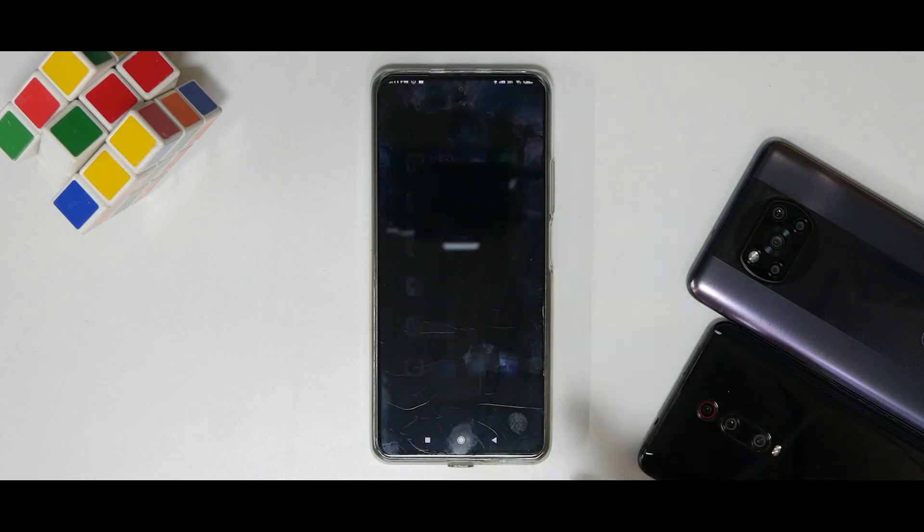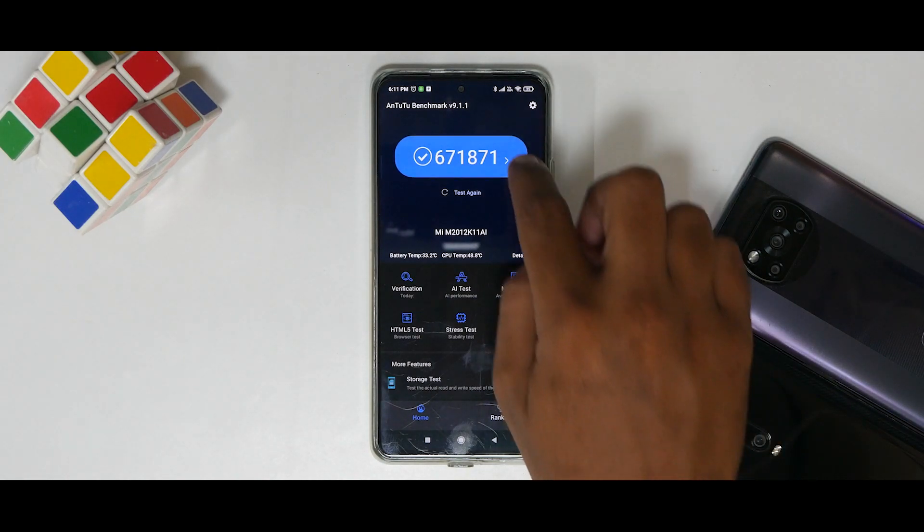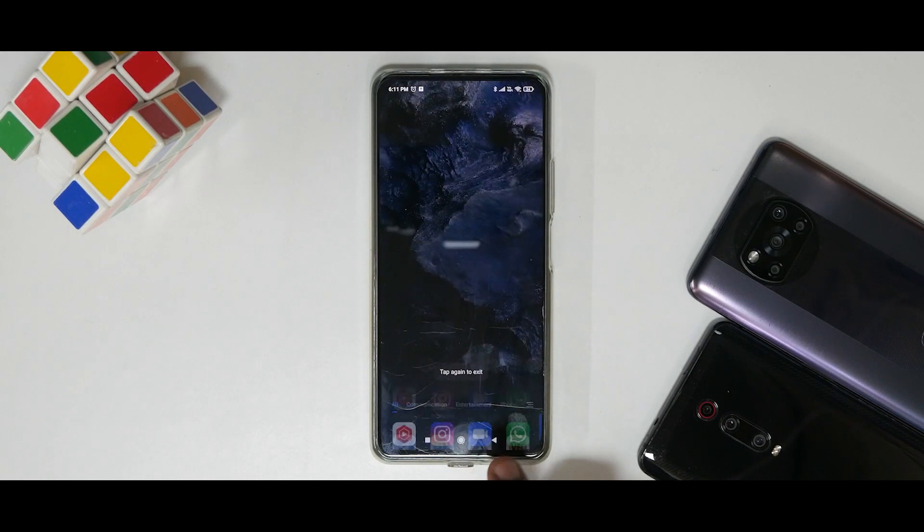Moving on to AnTuTu — a benchmark that easily detects the chipset, and company software also detects when a benchmark is running. 700,000 would have been good, but the score is 671,871. AnTuTu never disappoints on MIUI. Geekbench was low, AnTuTu is more or less where the SD 870 should be, and the CPU throttle test was amazing.